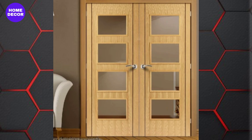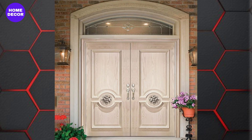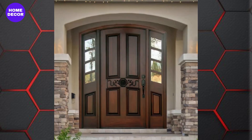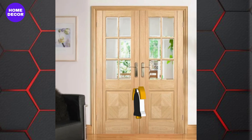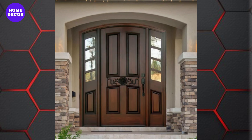Wooden doors remain a popular choice in the USA, offering a perfect blend of durability, elegance, and timeless appeal. Wooden door designs are evolving to reflect contemporary trends while maintaining classic charm. For 2024, wooden door designs are all about enhancing both functionality and aesthetics, offering a wide array of styles to suit different tastes and home interiors. Here's a look at the latest trends in wooden door designs.